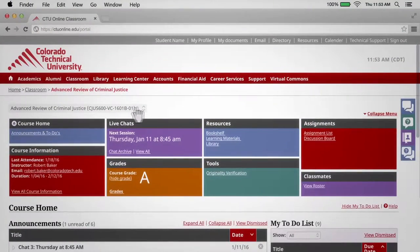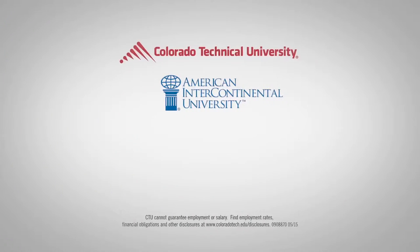That wraps up this quick overview of CTU's virtual classroom. Thank you for watching our demo. Over 30,000 students and faculty from CTU and AIU currently use the CEC virtual classrooms, and nearly 40,000 users are expected by year's end.